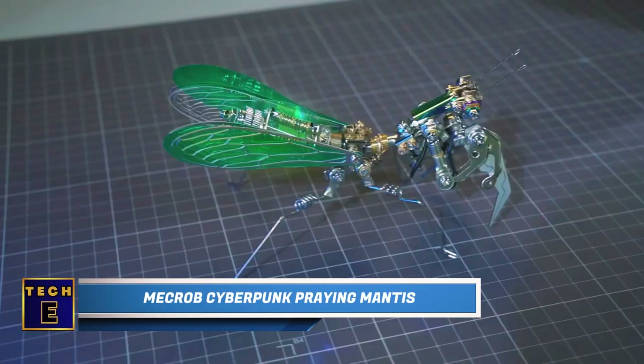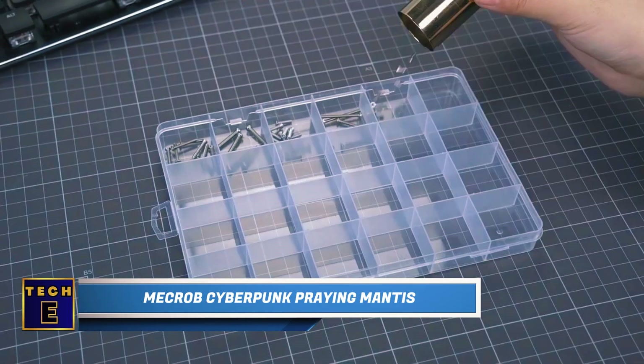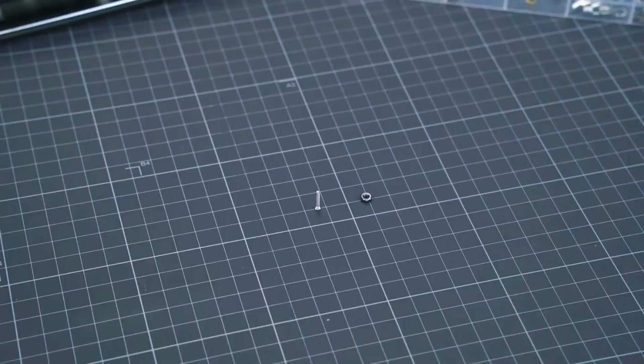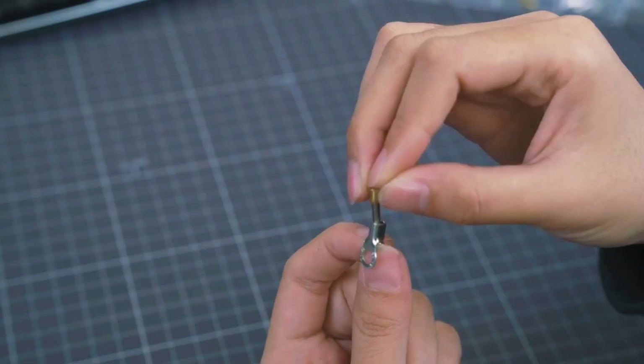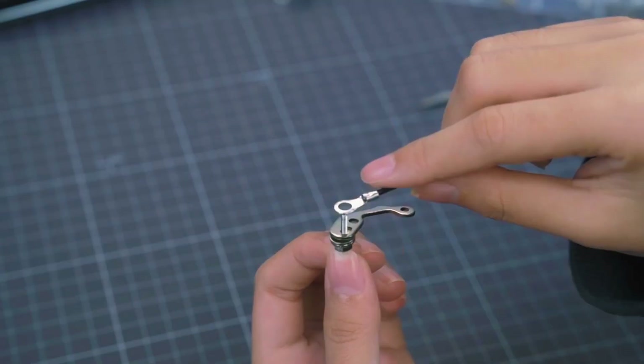Mechrobe Cyberpunk Praying Mantis. It's time to use your hands and build your own mantis with this kit. It includes pre-cut and grooved pieces that easily snap together, allowing you to make a lifelike replica without using paint, glue, or other materials. It might take a few hours to complete, but don't fret — there's a step-by-step instruction manual included to help you through the process.